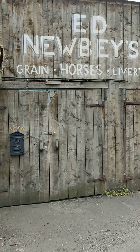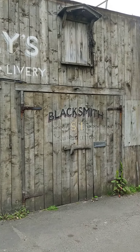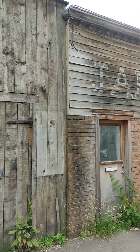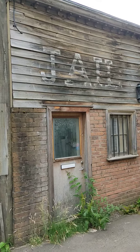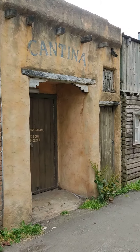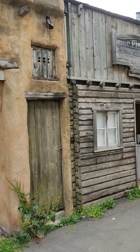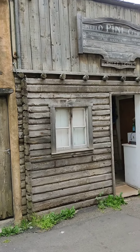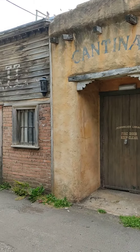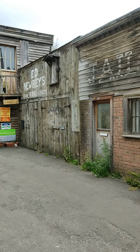Well, howdy folks, and welcome to another episode of Davies' Summertime Strolls. And as you can see, I've taken myself back to the old Wild West, and I am here, not in Tombstone, not in Dodge City, but here in the south side of Edinburgh, in little old Morningside. And you're asking me why is there such an array of old Wild West buildings here in the very affluent area of south Edinburgh?